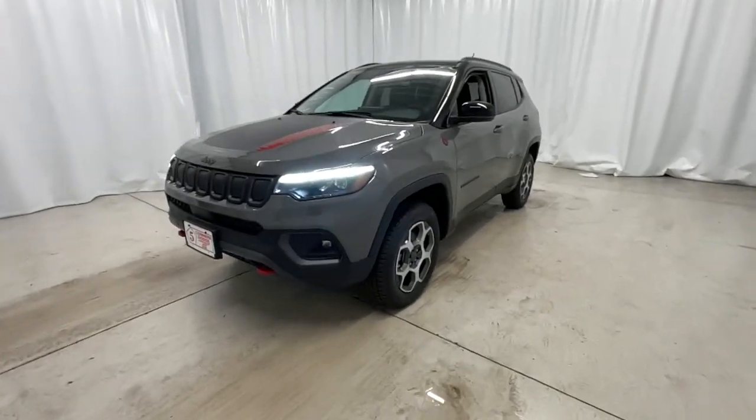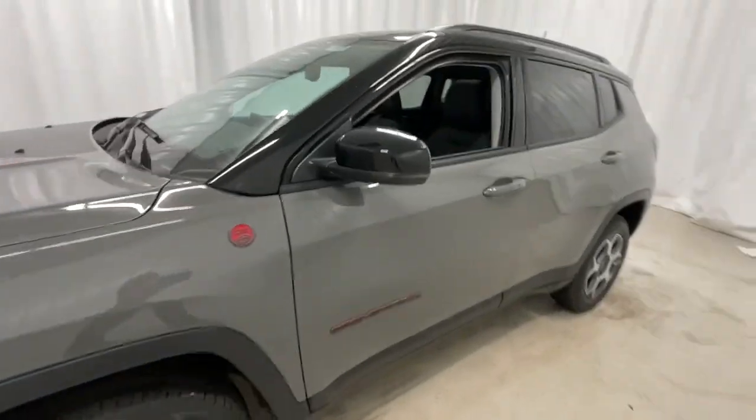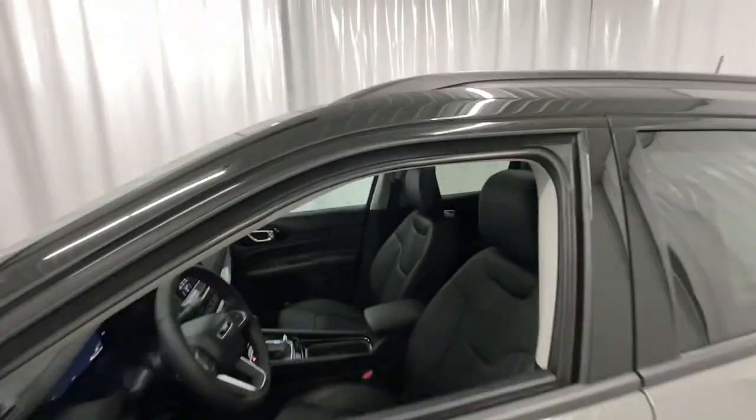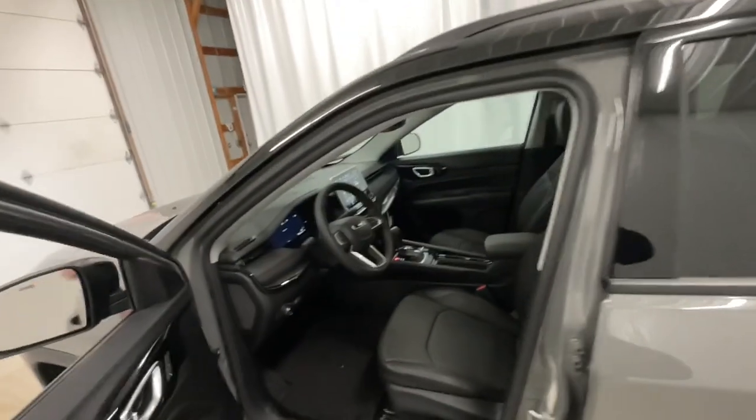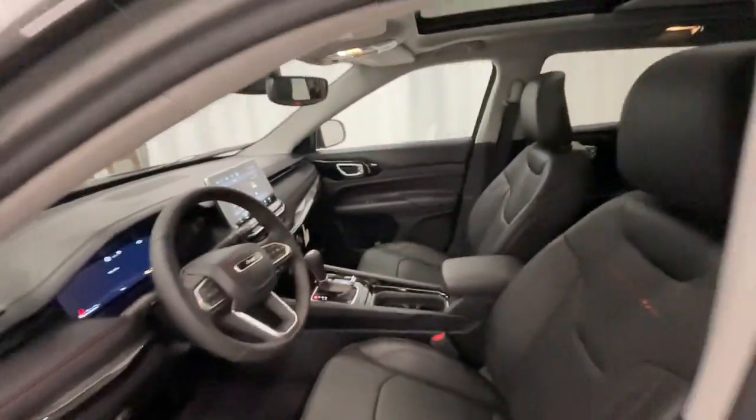You will be amazed by this 2022 Jeep Compass. The Compass delivers refined sophistication, versatile SUV capability, the latest safety features, and an adventurous spirit. The following are some of this vehicle's highlighted options: navigation system, sun/moonroof, keyless entry.